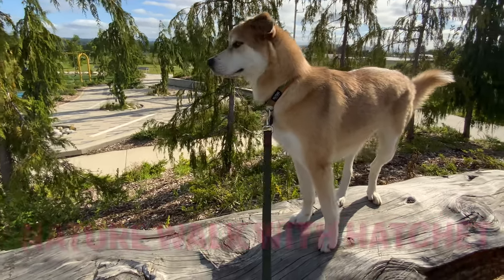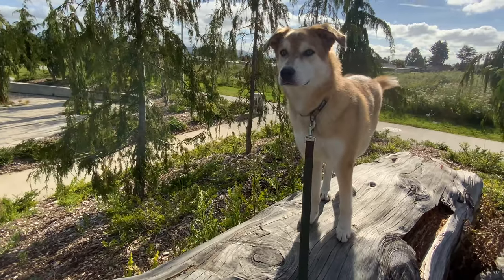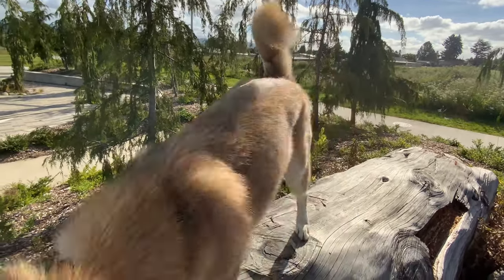Hi everyone! My name's Hatchet, and I'd like to invite you on a nature walk with me. Ready? Let's go!